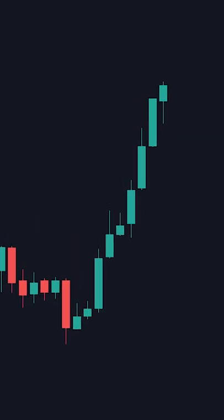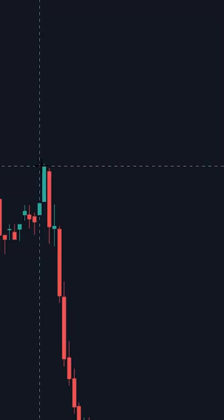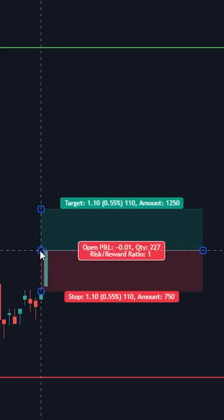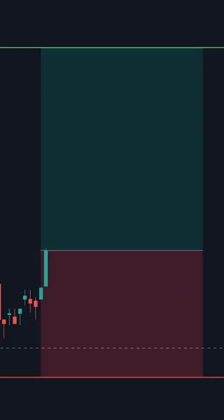Has this ever happened to you? You find a chart setup that looks absolutely perfect. You spend tons of time drawing your support and resistances, researching the company, you have your trading plan, you set your take profit at your resistance, and you set your stop loss at the support.